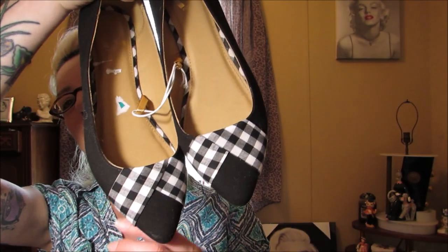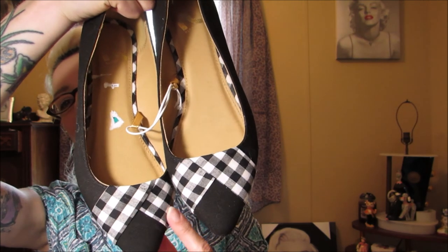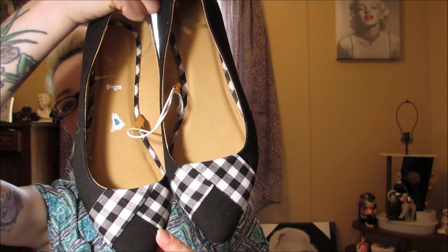I might wear the flats to something in the evening rather than an all-day event. The other pair I got at Ross — they're a seven and a half too, a little bit too big in the width but they were the only pair and I really wanted them. Look at the cute checkered print detail — it's just really cute.